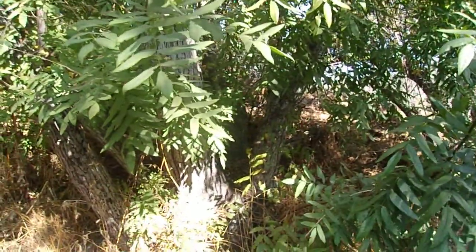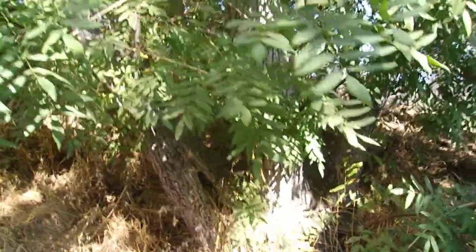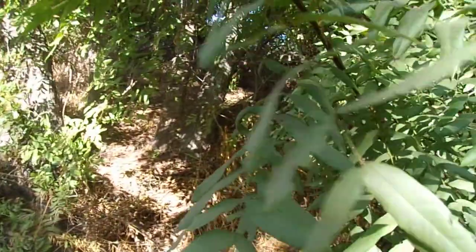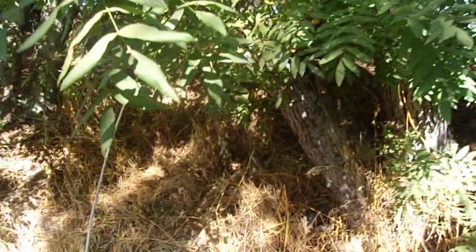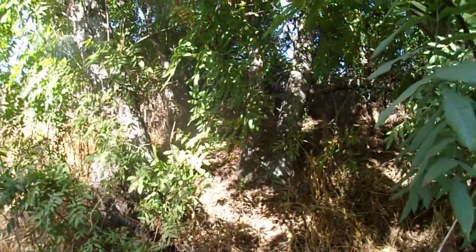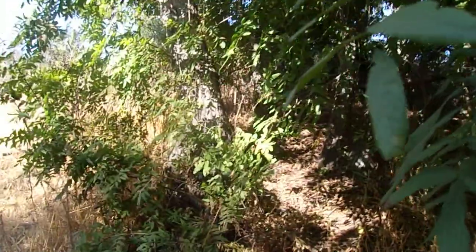It's a winter deciduous tree, meaning it sheds its leaves in the fall and leafs out in spring, like a lot of broadleaf trees are. It's in the walnut family, the Juglandaceae — the same family as the walnuts, the pecans, the hickories — and like other species in that family, the leaves are pinnately compound.